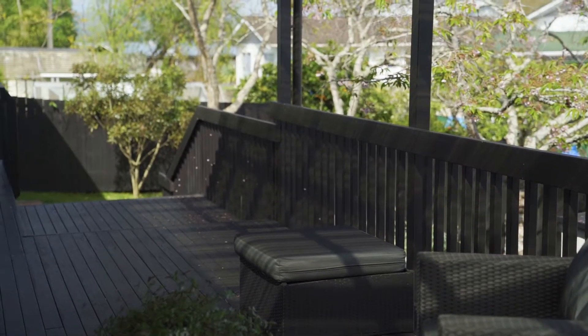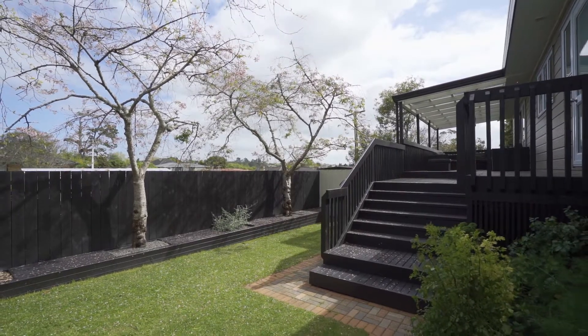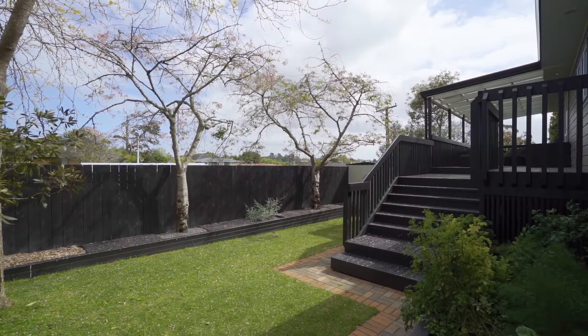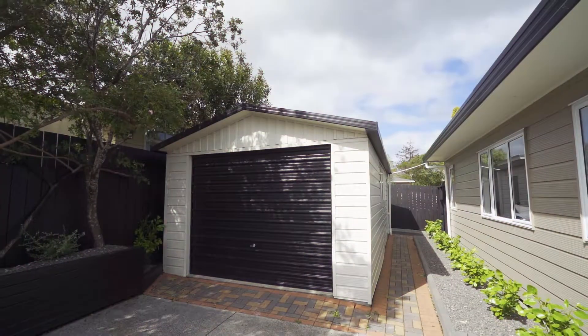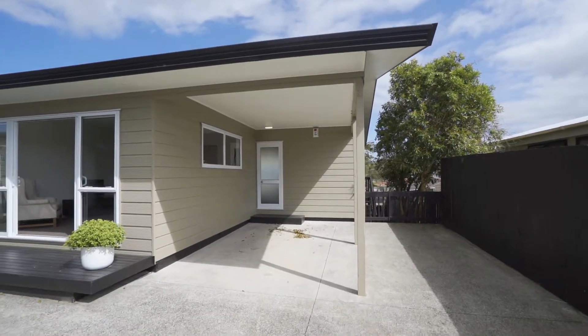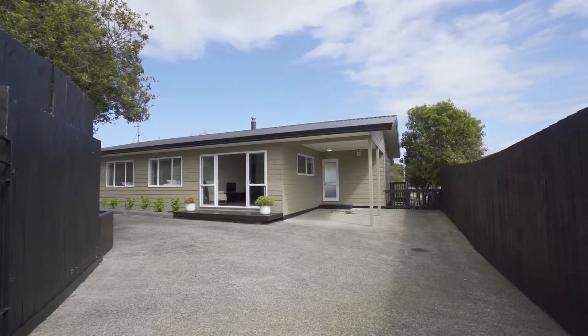The grounds are beautifully landscaped, fully fenced for the dogs and kids, and there's heaps of room for storage under the house and in the large garden shed. Out the front is a single lock-up garage, a carport with enough cover for another car and a boat, as well as plenty of off-street parking.